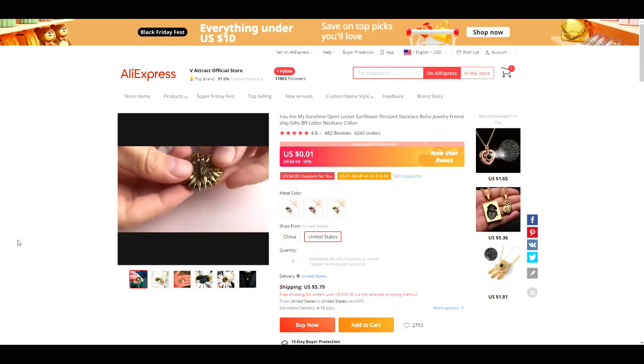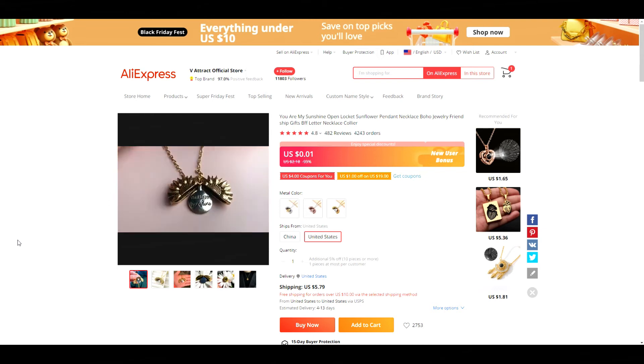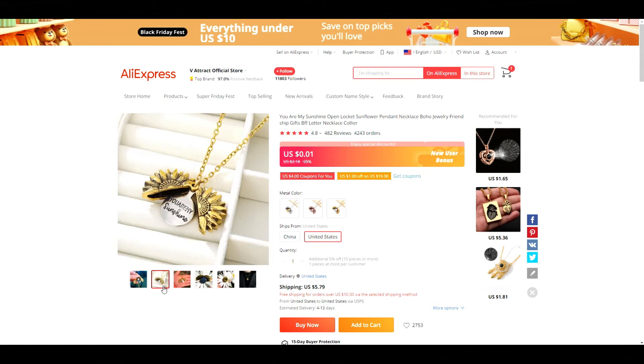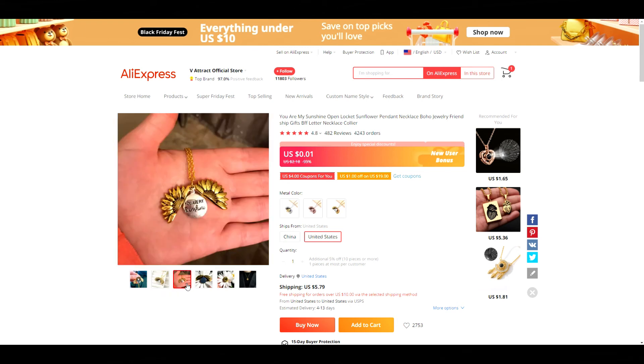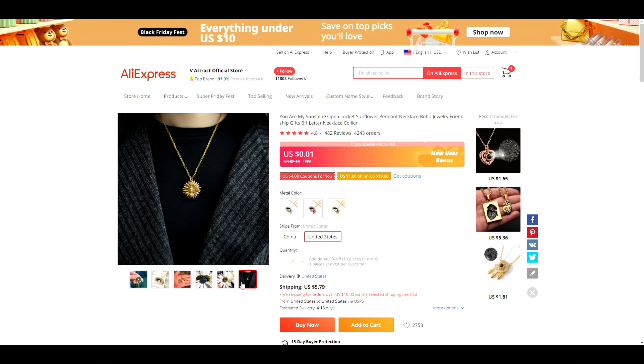Product number nine is this sunshine necklace. This is one of those products that's going to elicit an emotional response when a person sees it, so there's that extra motivation to buy. It would make a great gift for Christmas, a birthday, or Valentine's Day coming up — definitely a product worth looking into further.